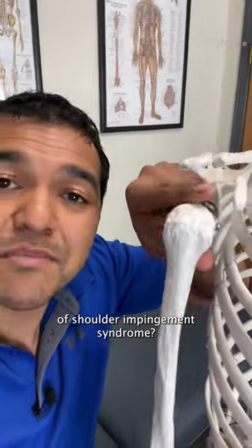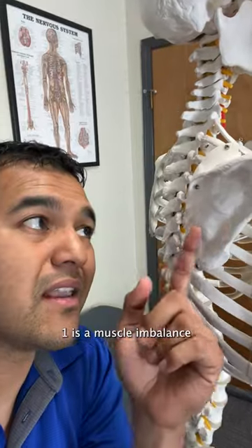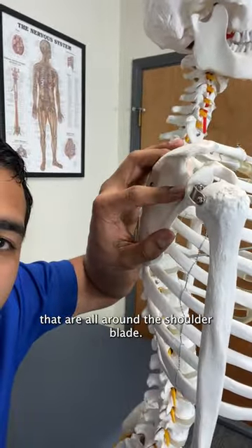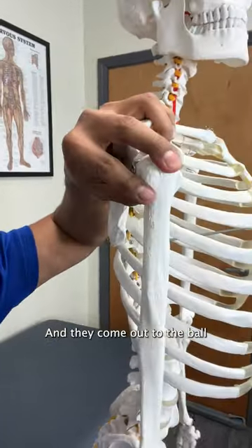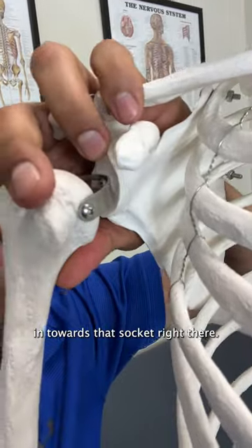What's the cause of shoulder impingement syndrome? Well, there are three main causes. One is a muscle imbalance of the rotator cuff muscles. Those are muscles that are all around the shoulder blade, and they come out to the ball and pull the ball part of the joint in towards the socket.